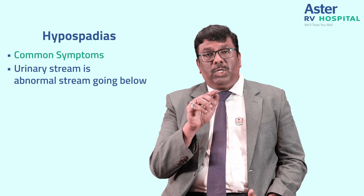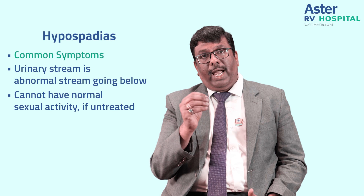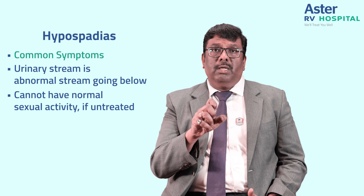The common symptoms of hypospadias are an abnormal urinary stream — the stream is not directed forward but goes below. Secondly, if untreated, persons with hypospadias cannot have normal sexual activity because the opening is not normal and there may be a forward bend in the penile curvature.